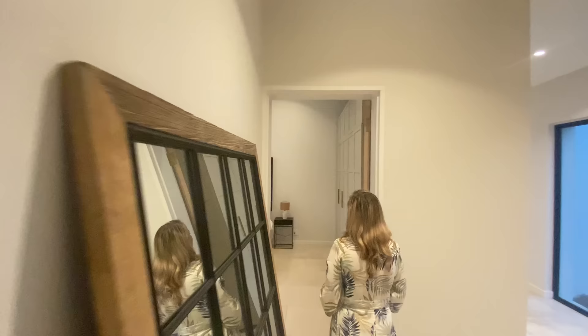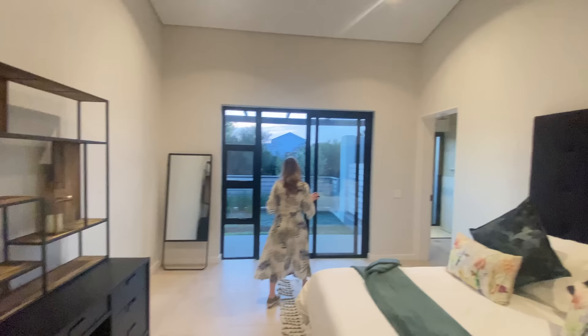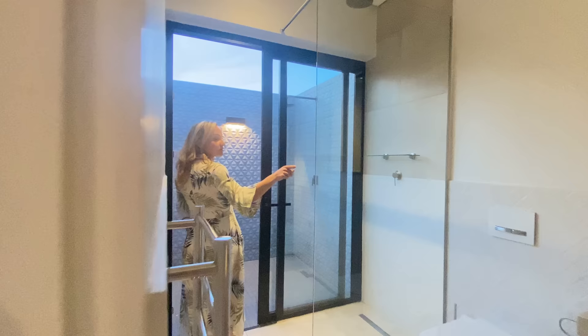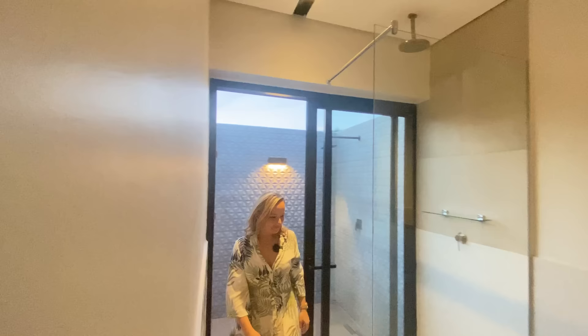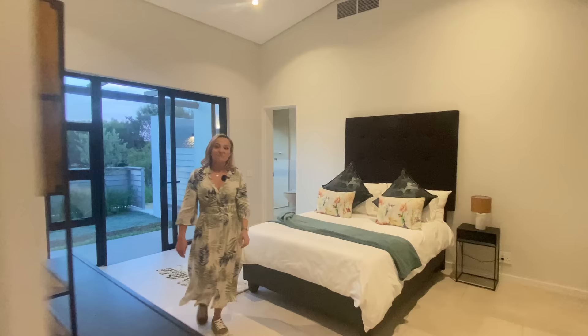Coming through to the fourth bedroom — absolutely beautiful, very similar. They're all matched, all clean — this is what you want in a home. Everything similar, everything beautiful, everything clean and matching. Walking out to the outdoor shower again — this one is herringbone and the other was soldier pattern. Beautiful view outside. Bedroom number four — all en suite, guys, all en suite.